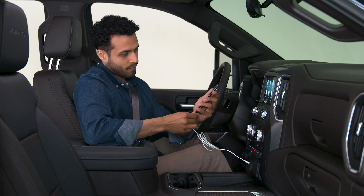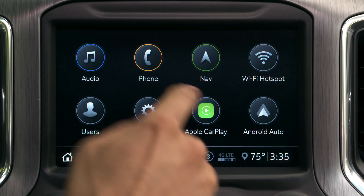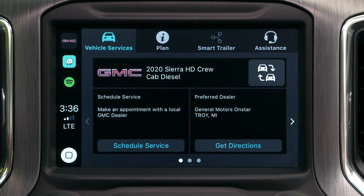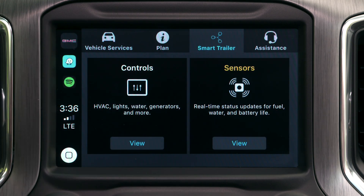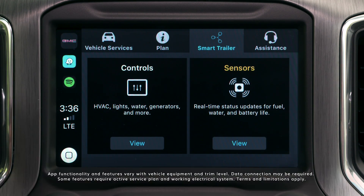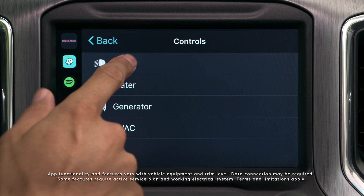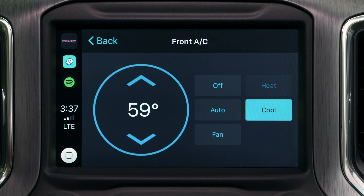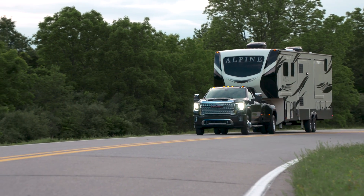Once connected, plug in your phone to Sierra Heavy Duty's infotainment. Tap on the myGMC app icon and then tap on Smart Trailer within Apple CarPlay or Android Auto to gain access to controls for your smart trailer's lights, water, HVAC, and generator, all of which can be accessed on the move.